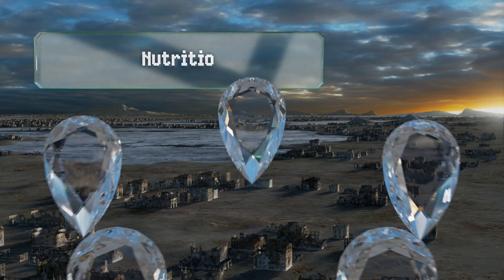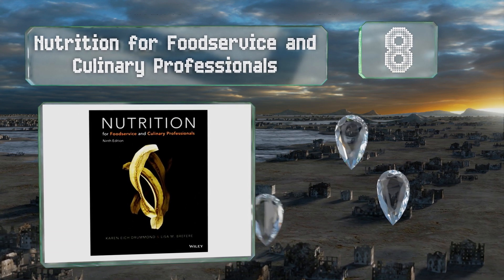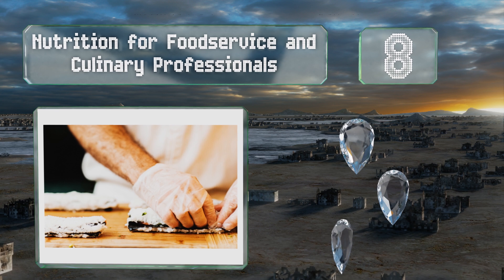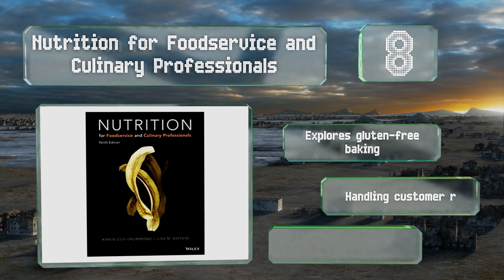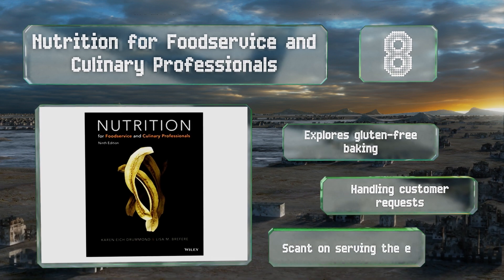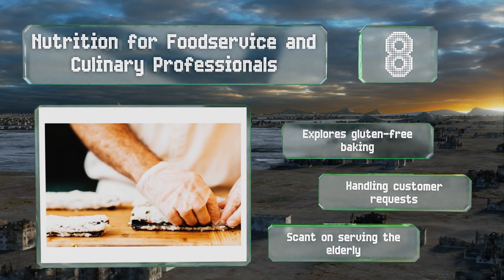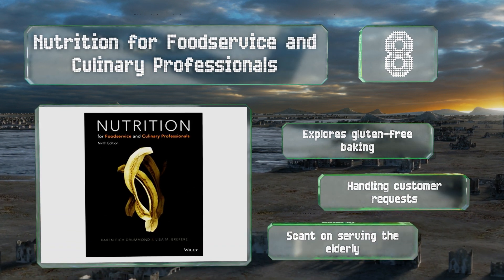Coming in at number eight, many people don't realize that feeding the general public takes some specialized knowledge — hence the need for Nutrition for Food Service and Culinary Professionals, which covers how to use food guides, recommendations, and labels to set healthy menus, among other things. It explores gluten-free baking and includes handling customer requests, however it is scant on serving the elderly.